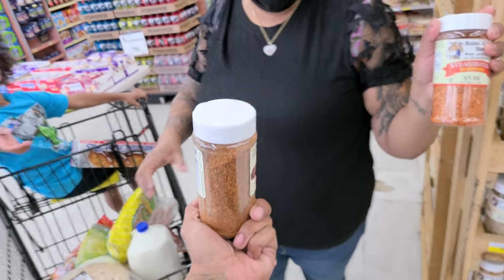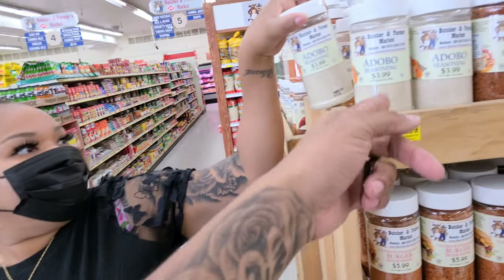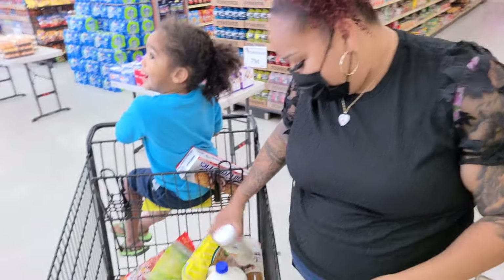I'm going to get the Texas-style one. Go ahead and get your adobo, babe. You pretty much buy every brand, so try their local brand. Support your local business.